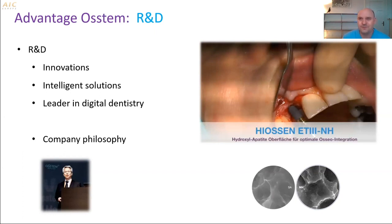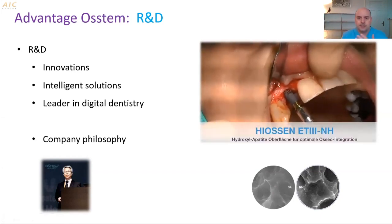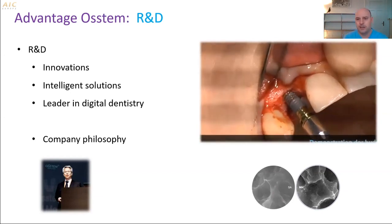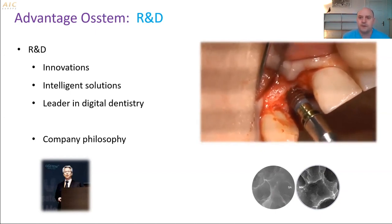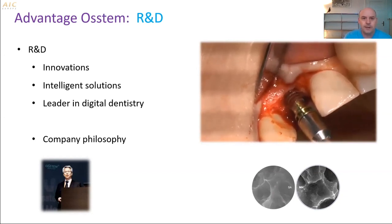It is also the company philosophy. The former CEO, Dr. Joe himself, is a dentist, and this has a big influence on the whole company philosophy. Here on the right side is a short video showing a new implant with a very nice surface — it's hydrophilic. When the implant touches blood, you can see how the blood spreads on the implant surface. So it's very hydrophilic, and healing time is faster and better. Really great new products.